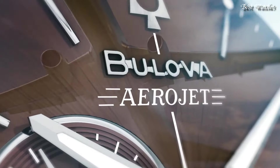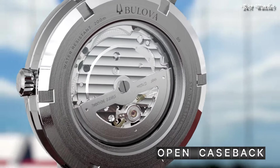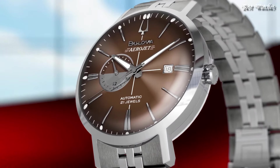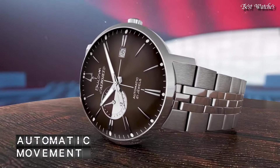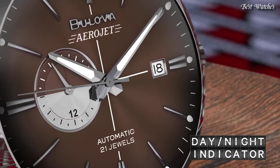Number 6: Case Thickness: 12.5mm, Band Width: 20mm. Water Resistant at 30m, 100ft. Functions: Chronograph, Date, Hour, Minute, Second. Japanese Movement.